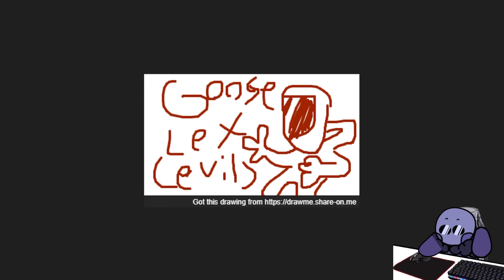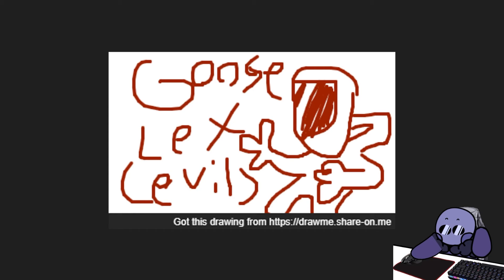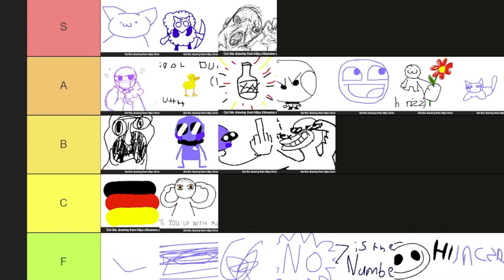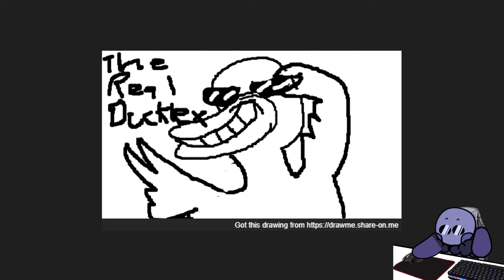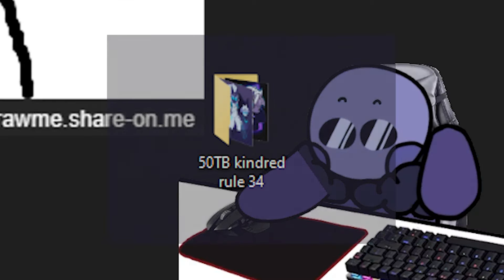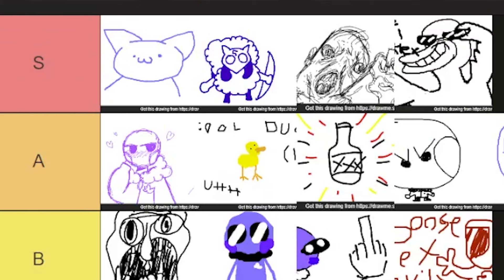Oops, that's a B tier. C tier. Goose legs. Evil. I see what you're going for — I see the vision. It's like a Shadow the Hedgehog evil mirror character type thing. That's a solid B tier. That's a solid B tier. The real duck — looks like you made a fursona for me. I'm not a furry by the way. Don't take it the wrong way. I mean, it's a cool duck. That's an S tier. Good job.